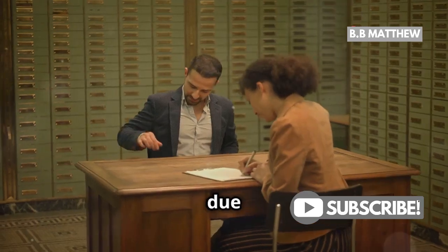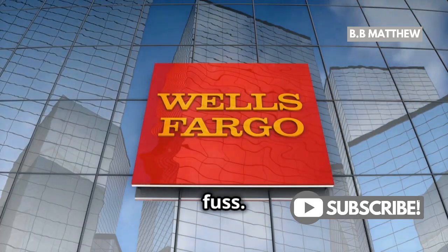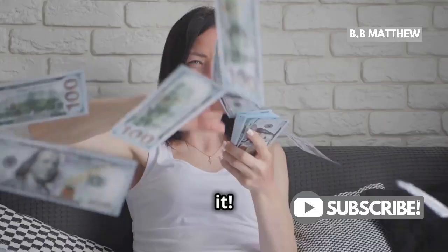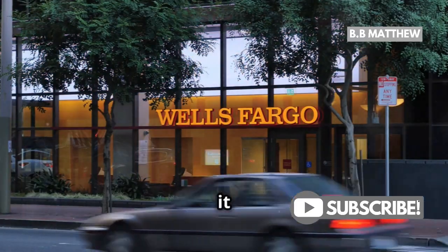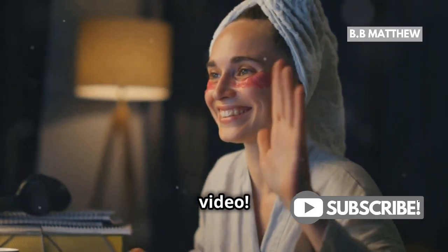And finally, if the overdraft was due to a bank error, don't stress. They should waive the fee without any fuss — just point out the mistake and they'll handle the rest. So there you have it: a few simple steps and you could be saying goodbye to those pesky overdraft fees. Remember, it never hurts to ask. Catch you in the next video. Bye for now.